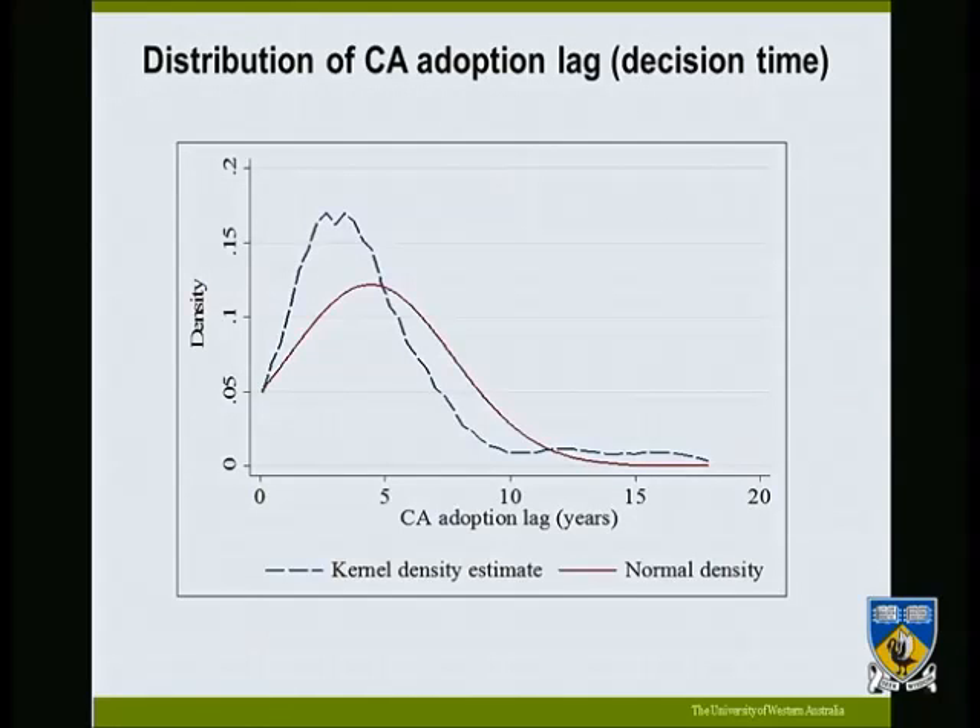Looking at the characteristics of the farmers, we examine the distribution of our dependent variable Y — adoption lag. We find that few farmers adopt very quickly and few adopt very late, but the majority are in the middle. This is consistent with the literature, which in adoption theory calls this the probit or rank effect, showing differences in resource endowment: well-endowed farmers adopt first, while less-endowed farmers wait and adopt later when the technology becomes widely available.